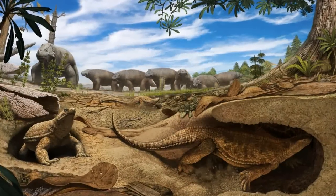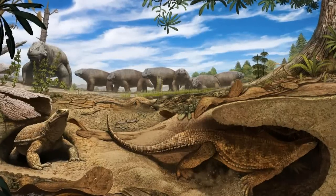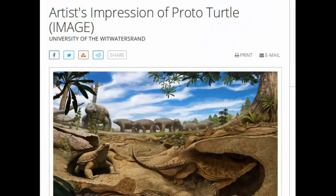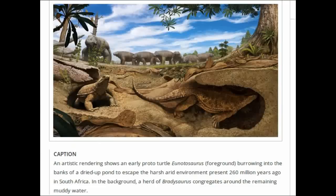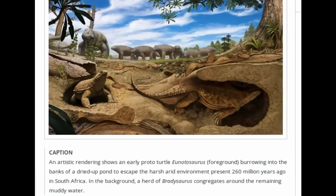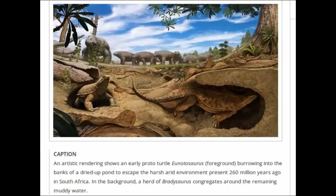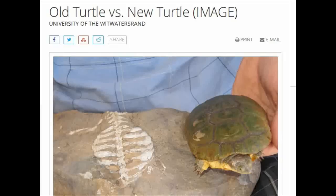The early evolution of the turtle shell had long puzzled scientists. Ribs are used to support the body during locomotion and play a crucial role in ventilating your lungs. Distinctly broadened ribs stiffen the torso, which shortens an animal's stride length, slows it down, and interferes with breathing.